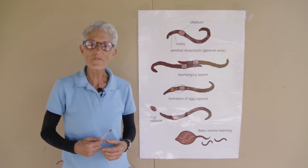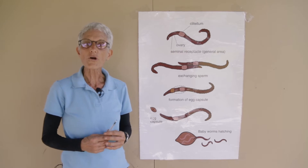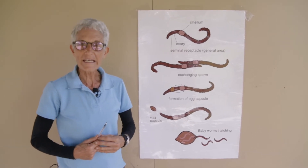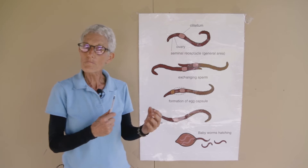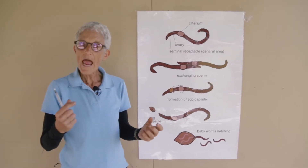Let me show you how they do it. It's very, very interesting. What you need to know is that all worms are hermaphrodites, or they're hermaphroditic.